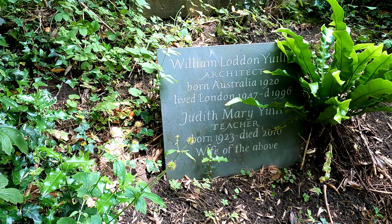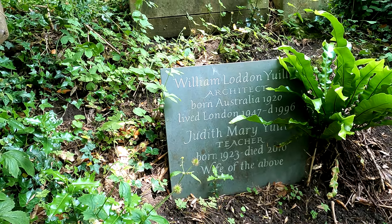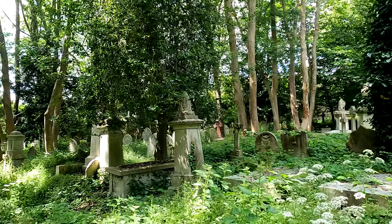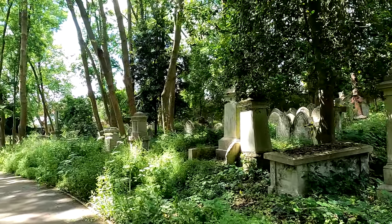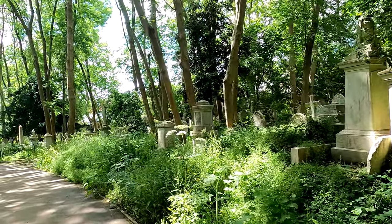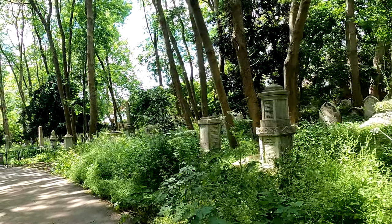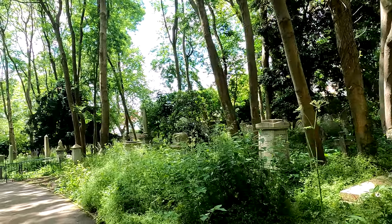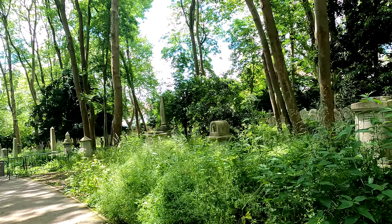William Lodden Yule, architect, born in Australia in 1920 and died here in 2010. The guide was just explaining that you can still be buried in this cemetery, both in the east or the west. This side is more expensive than the east, and the qualification is only that you are dead. You can't pre-book a spot — it has to be done by your descendants.